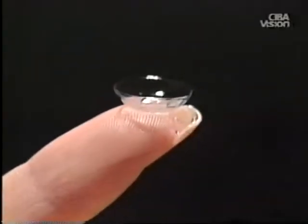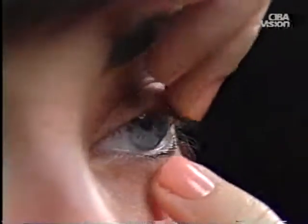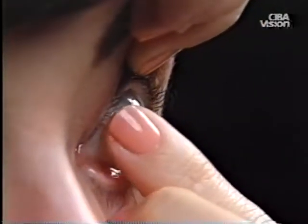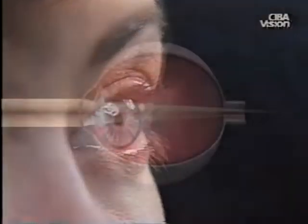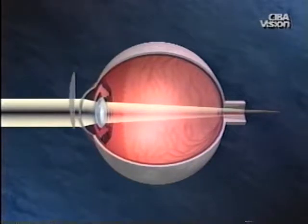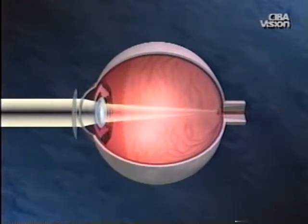A contact lens is a small thin plastic disc designed to rest on the cornea, the clear outer surface of the eye. When in place on the cornea, the contact lens bends light so that it is focused clearly on the retina, providing clear vision to the wearer.